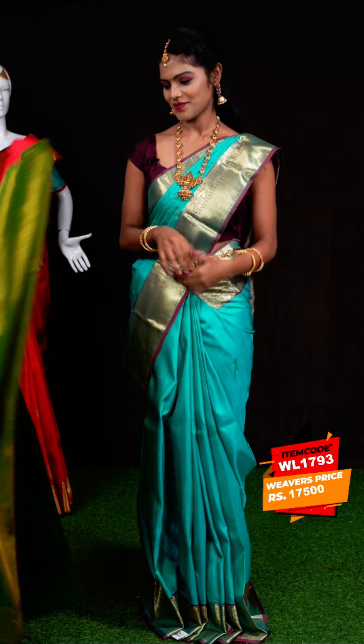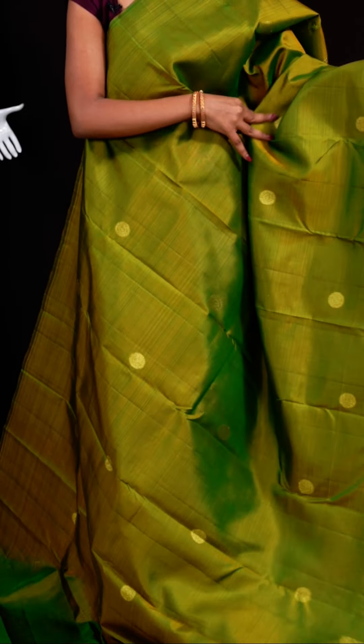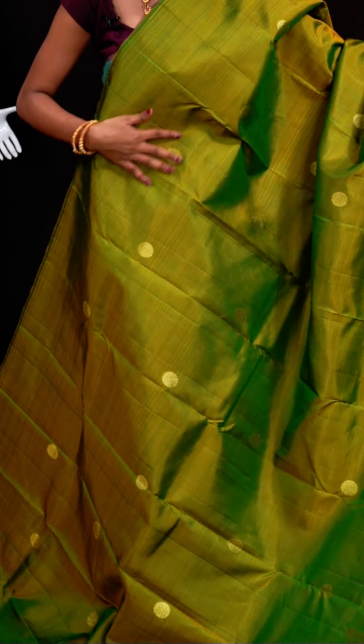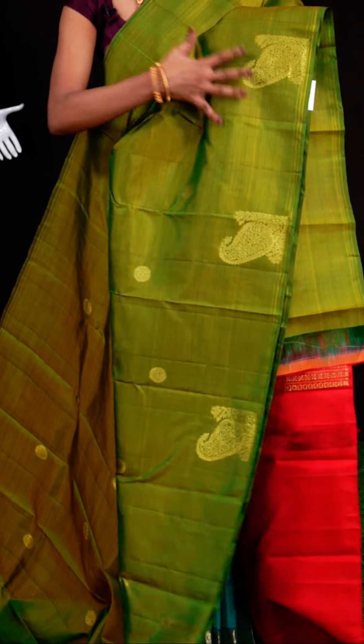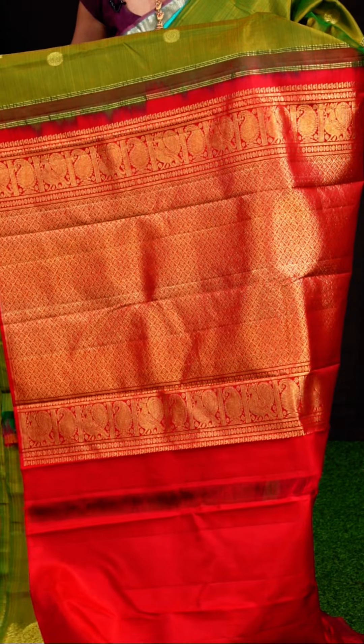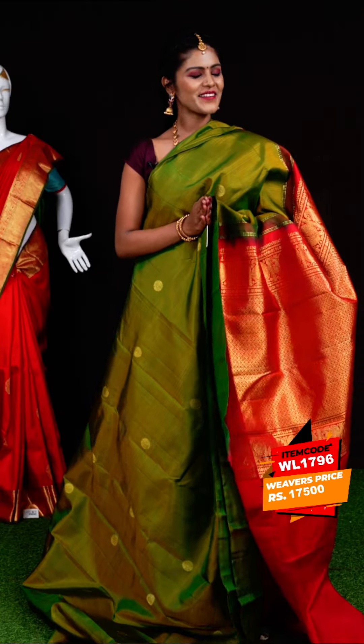Next sari has a simple and elegant look with beautiful designs all over. It is a yellowish green color with small Rudraksha booties with golden zari all over the body. The border is an open border with small zari weaving kairi motifs. Here comes the contrast designer pallu with diamond checks, florals, and peacock motifs. The blouse is a red color plain blouse. Item code: WL1796, weavers' price: 17,500 rupees only.